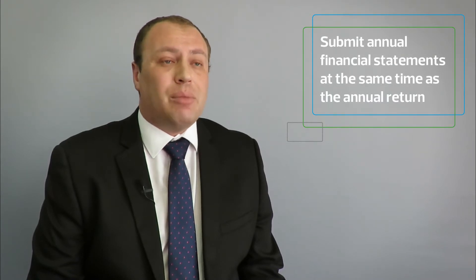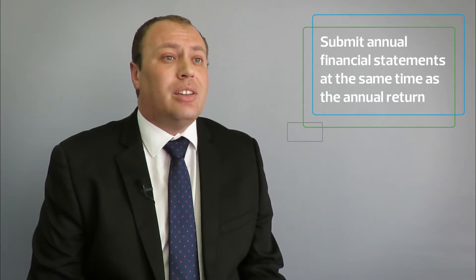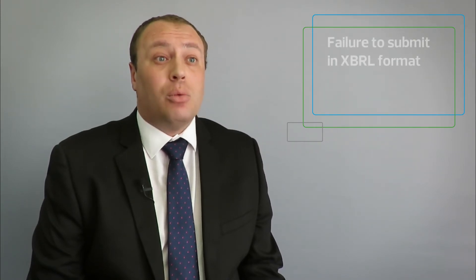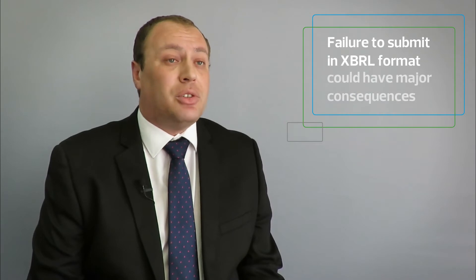The portal CIPC currently uses requires that you submit your annual financial statements at the same time as your annual return. Therefore, failure to submit your annual financial statements in XBRL format would also lead to a failure to submit your annual return.